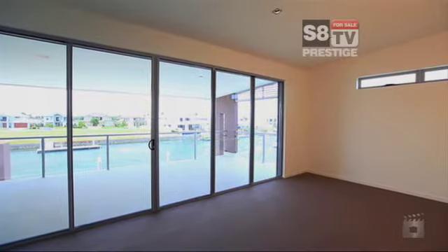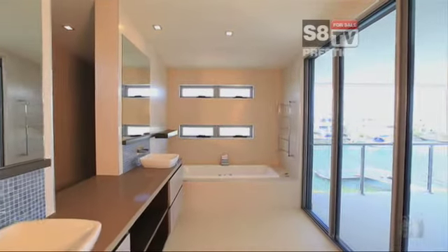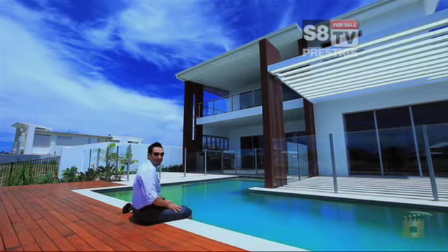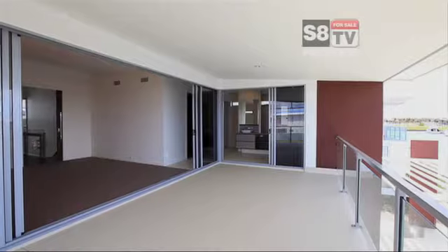This spacious master suite has his and hers walk-in wardrobes and a superb en suite with huge shower and spa opening up onto the balcony. What I love about this quality home is the huge stackable doors that open up from the main bedroom to your own private balcony.